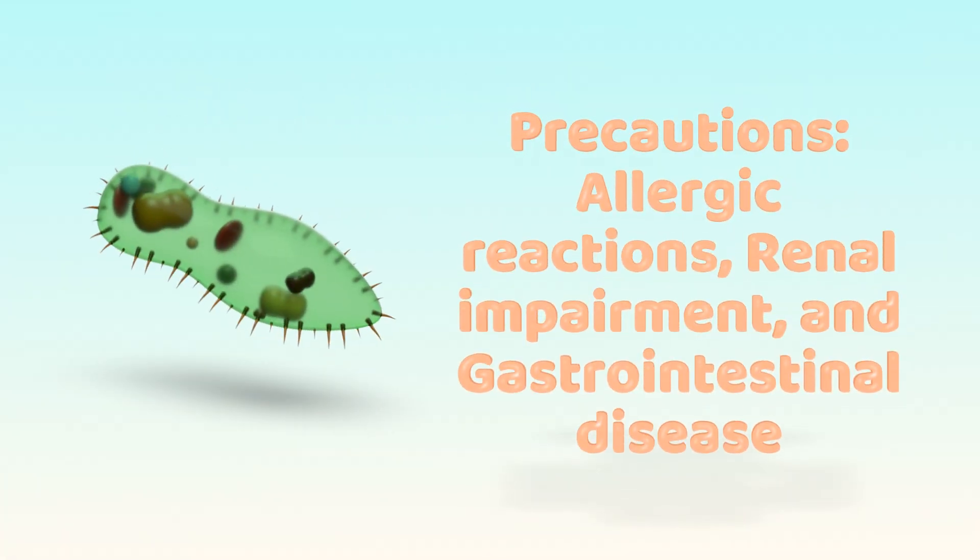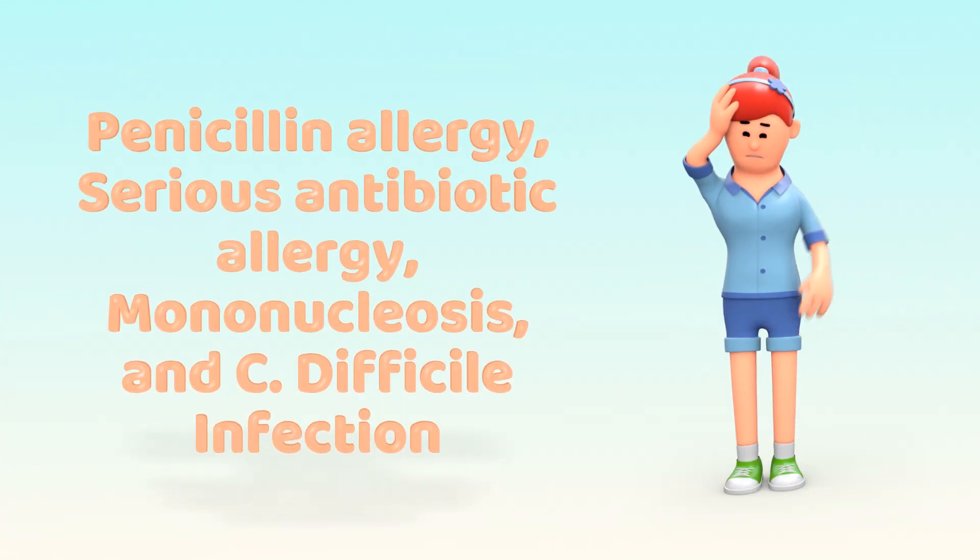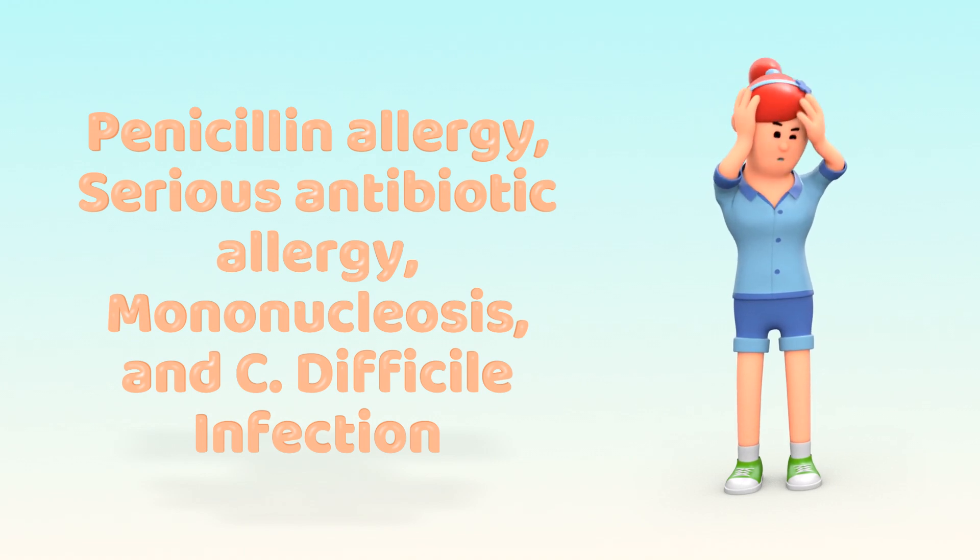Precautions include allergic reactions, renal impairment, and gastrointestinal disease. Contraindications are penicillin allergy, serious antibiotic allergy, mononucleosis, and C. difficile infection.